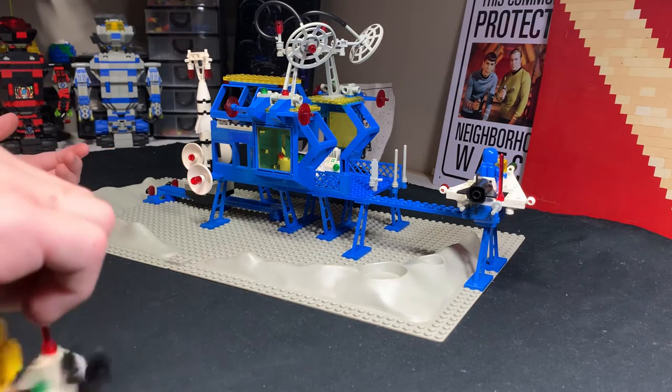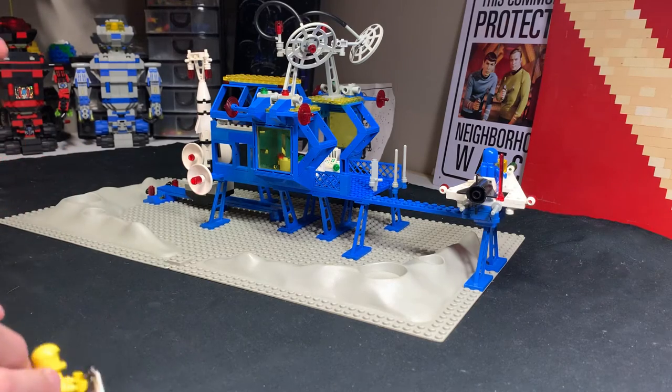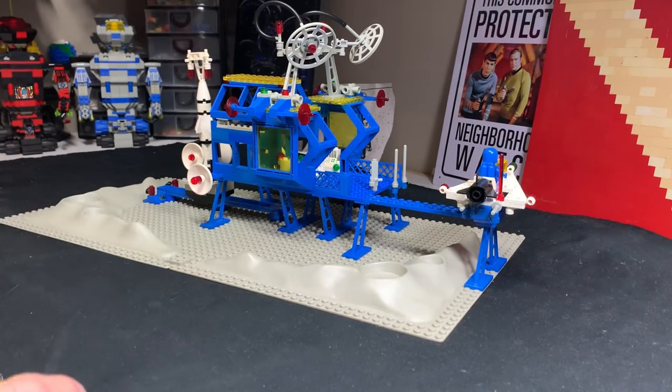Intergalactic Command Base. So this is LEGO System Space and it's classic — my dad's favorite.